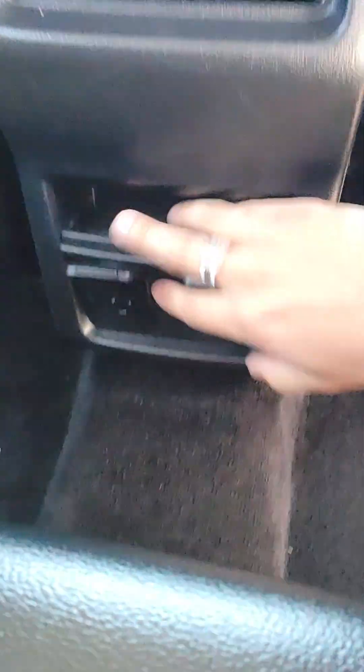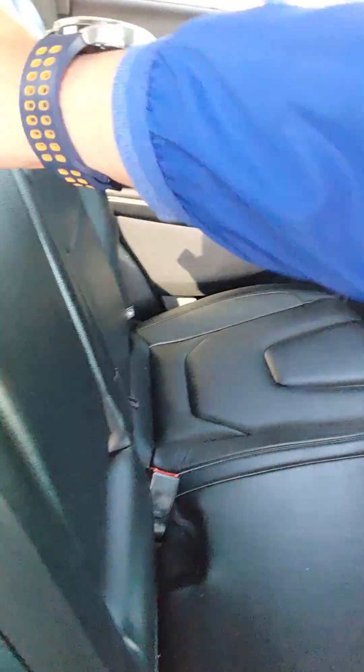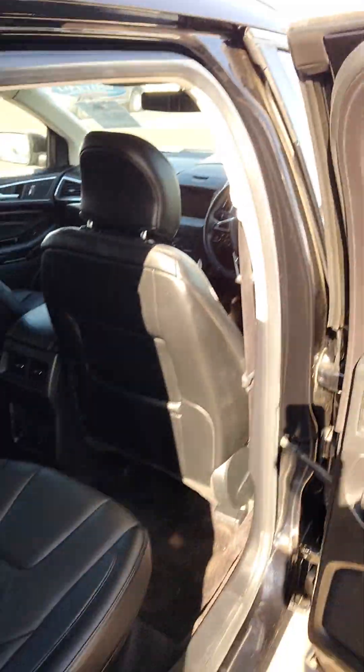The girls will have plenty of room back here. A 110-volt conversion for their tablets or anything. A 12-volt conversion here, and some storage. Still have AC vents back here, two cup holders. The leather is much nicer in here than the Jeep.